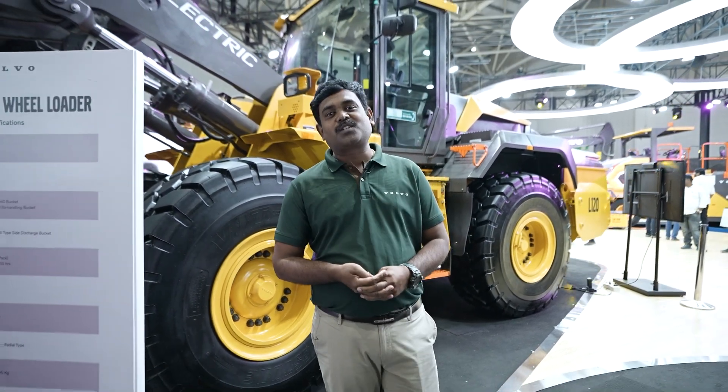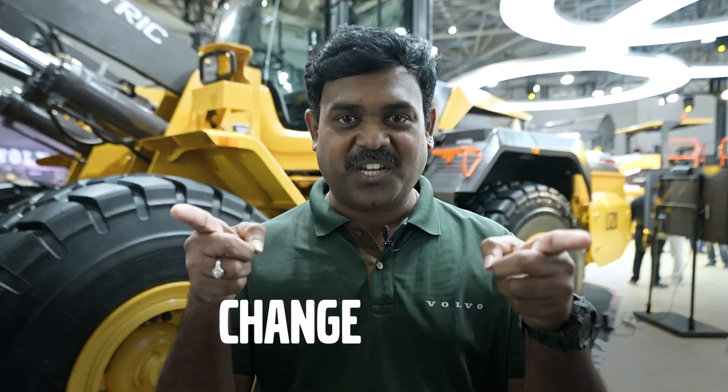For more information, please do visit us and join hands together for better sustainable construction. Because the change is here.